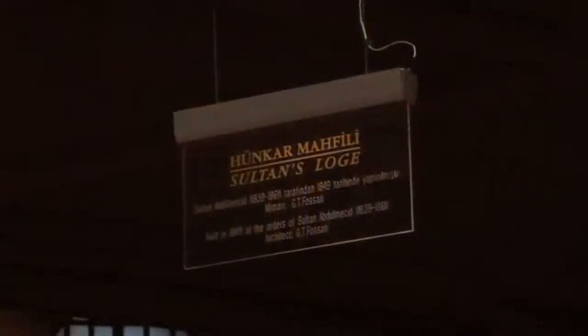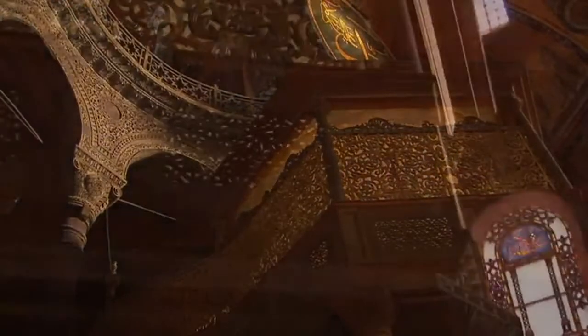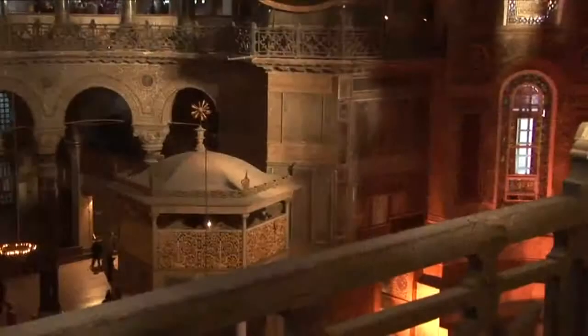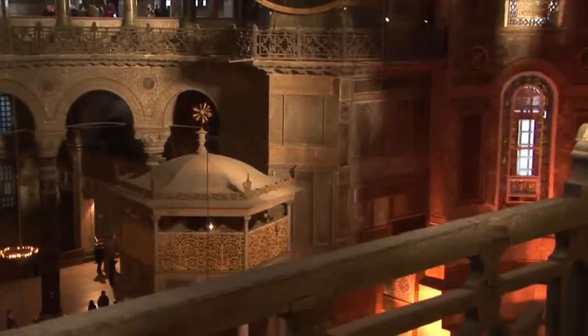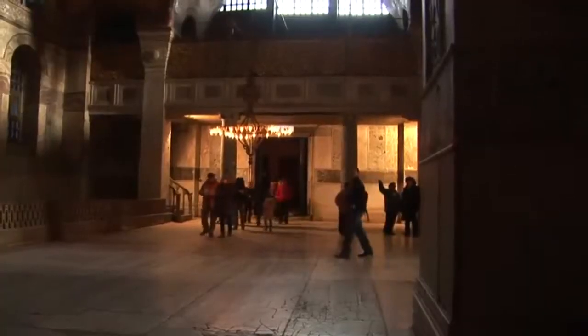The round structure in the background is the 16th century Sultan's Loge. In 1934, Turkish President Kemal Ataturk secularized the building and converted it into the Hagia Sophia Museum. It's Istanbul's most popular attraction and still continues to awe all who enter it.